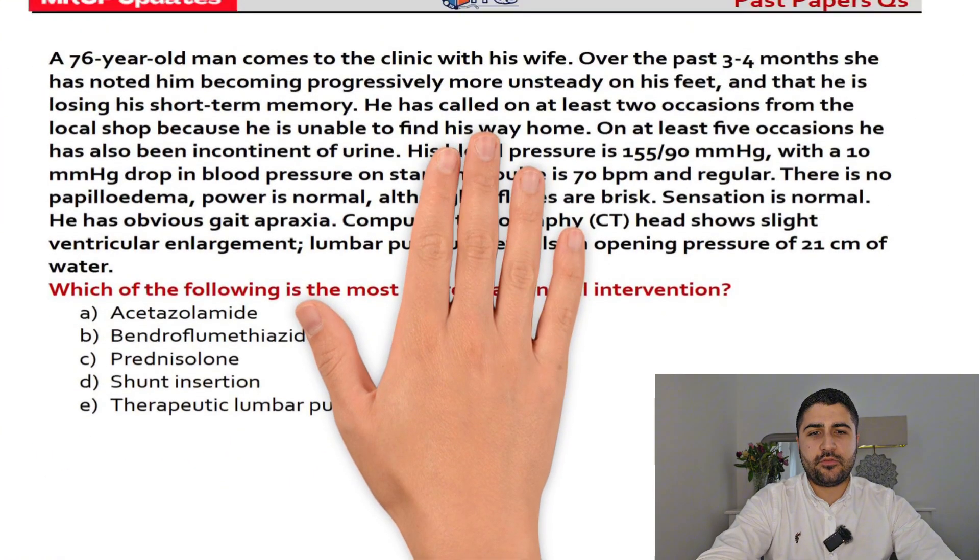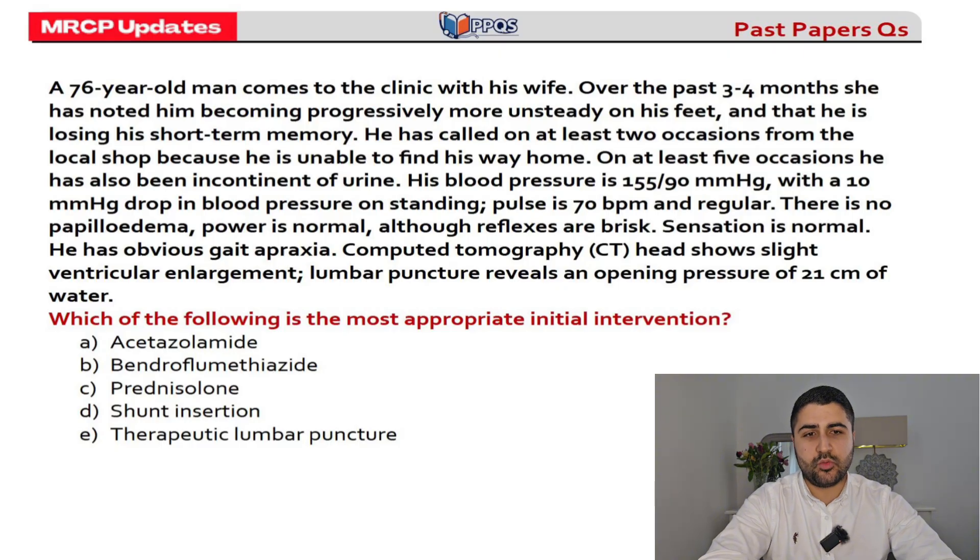The first question: a 76-year-old man comes to clinic with his wife. Over the last three to four months, she has noted him becoming more unsteady on his feet and some short-term memory loss. There are two occasions where he couldn't find his way home, and five occasions where he was incontinent of urine. Blood pressure is a bit high with a postural drop. Heart rate is okay and the rest of the examination is fine. Reflexes are brisk and there's an obvious gait apraxia.